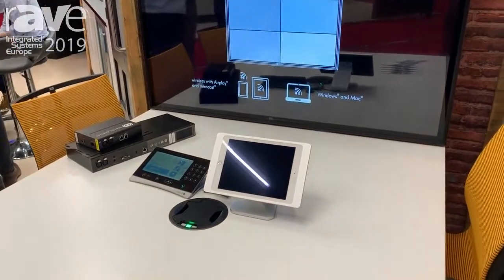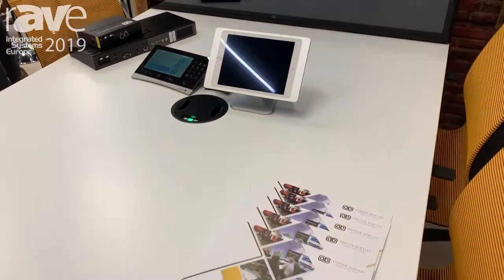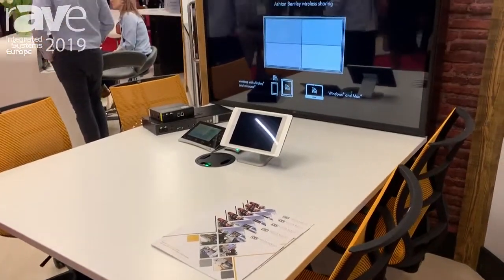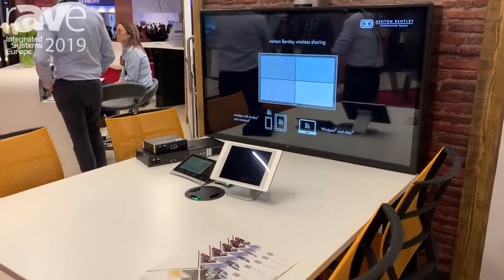We supply everything you see here from the table, the display, the speakers, even the chairs if you wish. It's a fully self-contained huddle space that can be put in freestanding space or up against the wall as we're showing here.